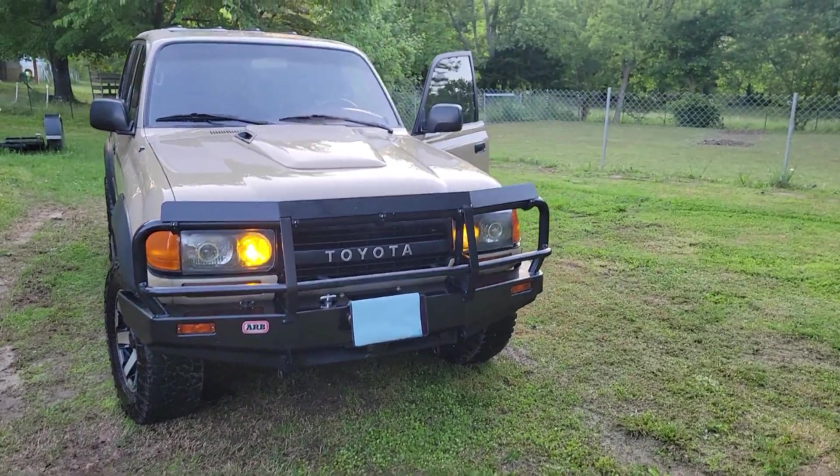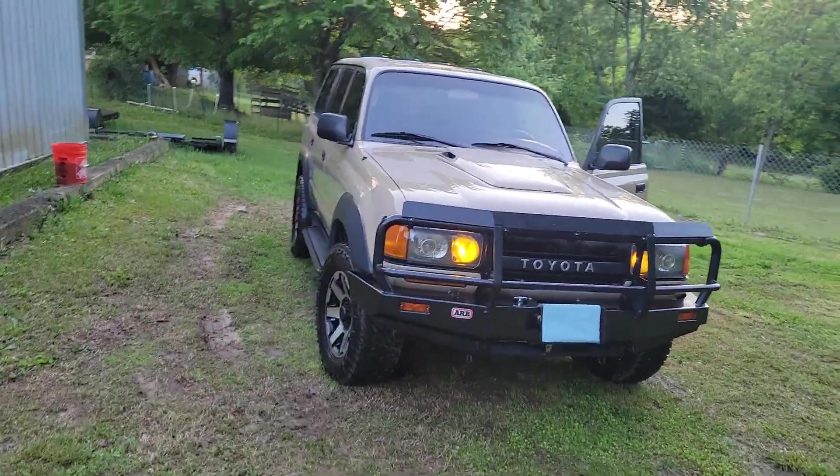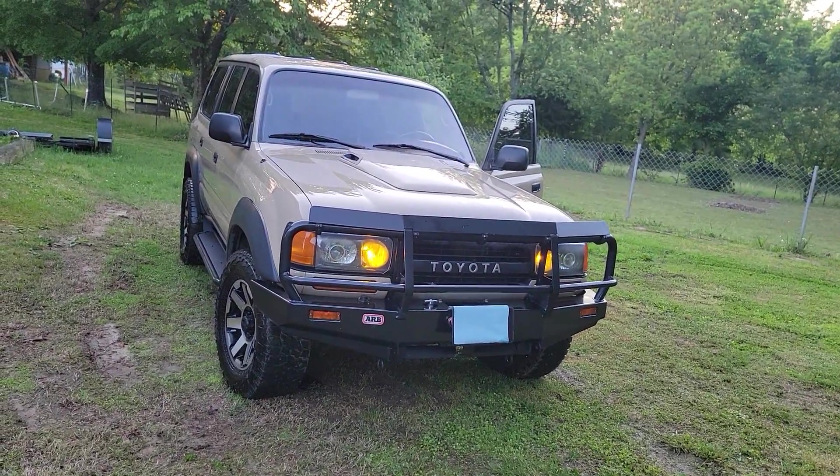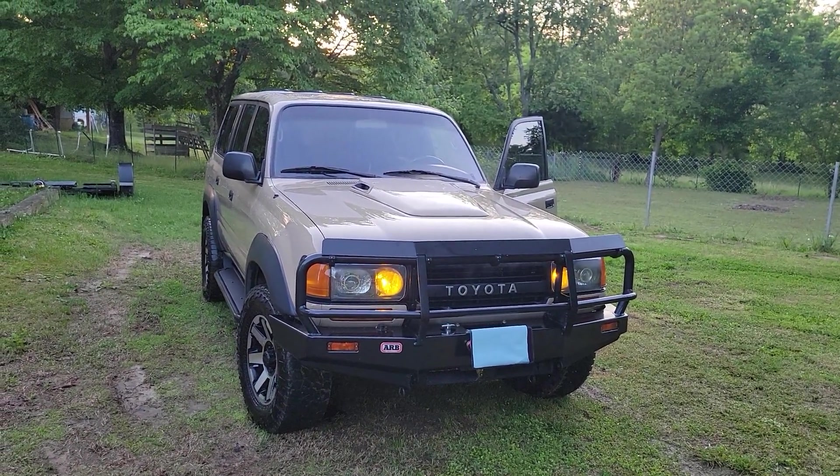Well, I got it back on the road. It's been in storage in some weird places for quite a while. I got it out and did some basic, real quick maintenance to see if I could drive around town and see what it's doing.